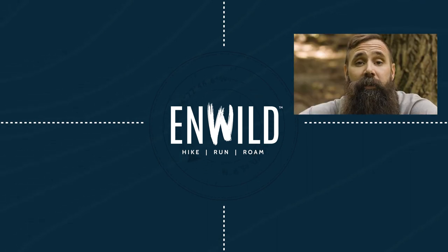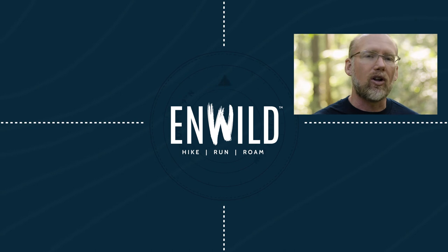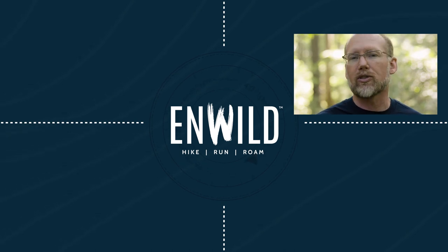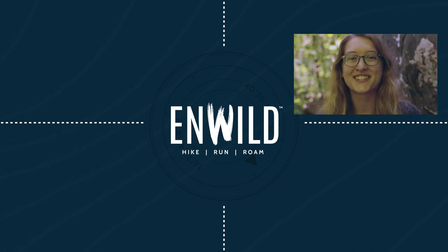Whether you're hiking, running, or roaming, we'll help you get the gear for your next adventure. Subscribe and follow the InWild crew to get the latest reviews, how-to's, and backcountry education. See you on the trail!